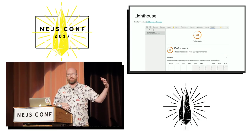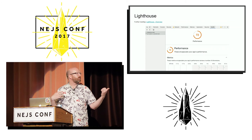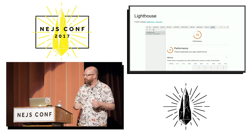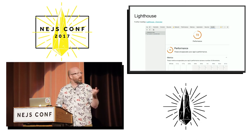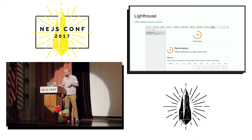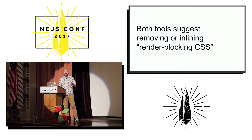For PageSpeed Insights you have to have a publicly accessible URL to plug in. With Lighthouse you can run it against something on localhost or in your test environment. It's in Chrome Canary now and will be in the next major version of Chrome. Both these tools suggest doing a thing called removing or inlining render-blocking CSS, so let's try that.